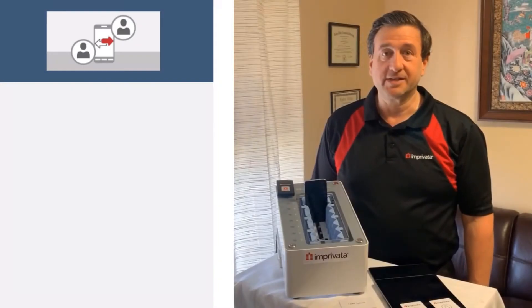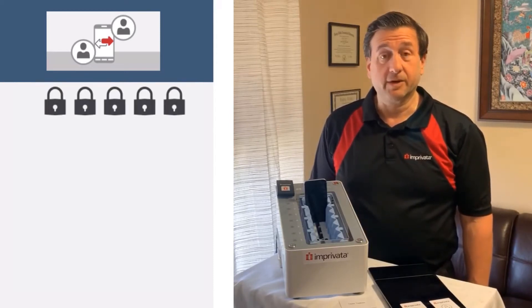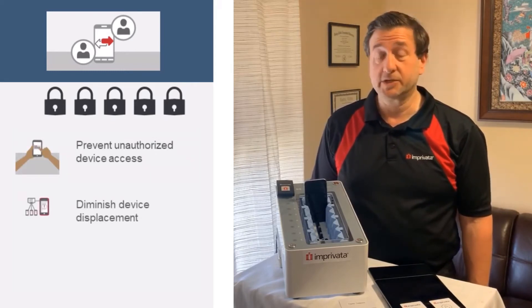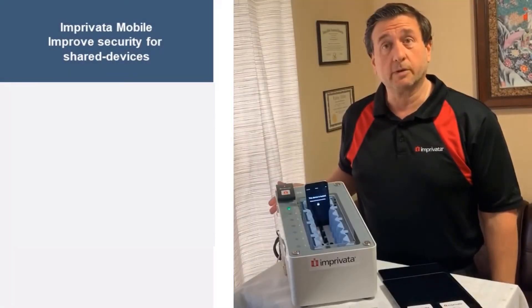Healthcare is using shared devices to make patient care more efficient for their clinicians. However, with any shared device environment, it's important to add layers of security to prevent unauthorized access, diminish device displacement, and track these important assets.